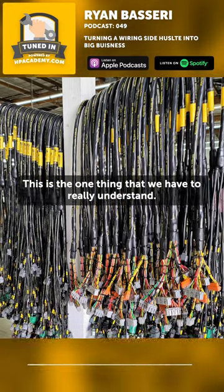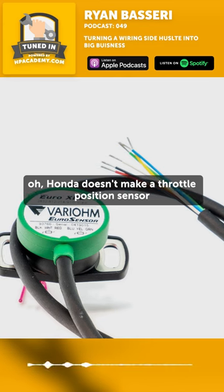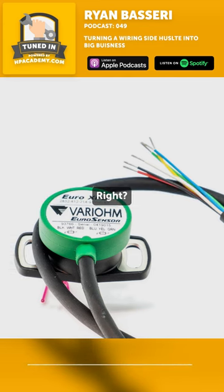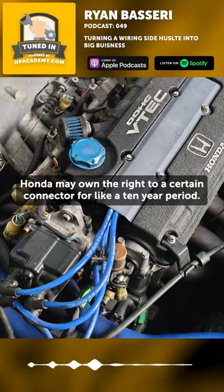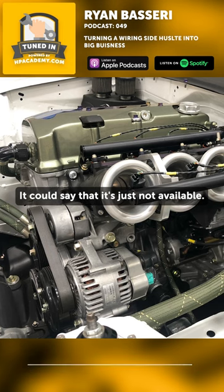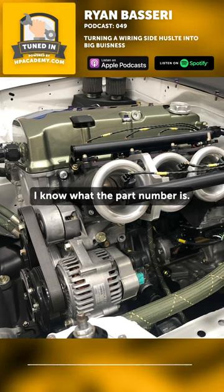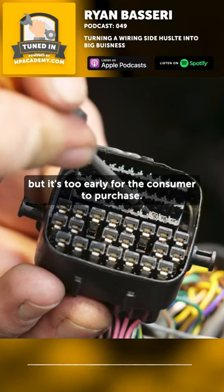This is the one thing that we have to really understand. Everybody's always confused that Honda doesn't make a throttle position sensor. Nowadays it could be a Bosch or something like that. Honda may own the right to a certain connector for a 10-year period — it could say that it's just not available. And you're like, well, why can't I find this? I know what the part number is. Well, you know what the part number is, but it's too early for the consumer to purchase.